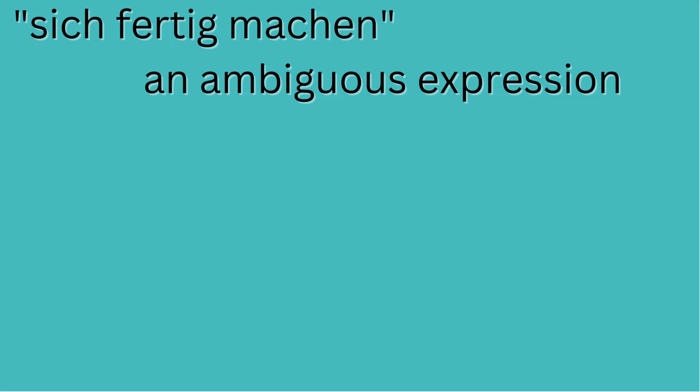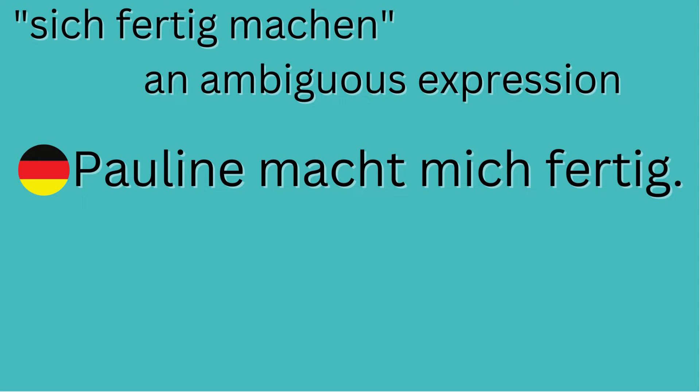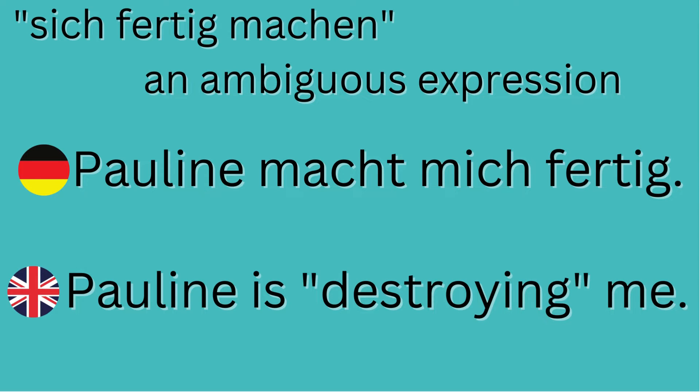If you use 'fertig machen' to talk about somebody else, it changes meaning. For example, 'Pauline macht mich fertig' does not mean Pauline is preparing me — rather, in this context it means she is destroying me. Maybe Pauline and I have been playing several rounds of poker or chess and she's been beating me every single time, obliterating me. So 'fertig machen' has two different meanings depending on context.